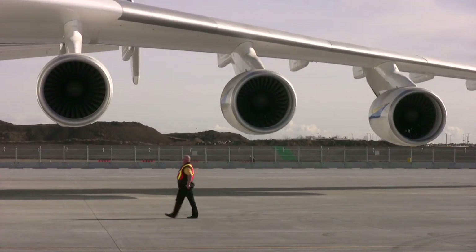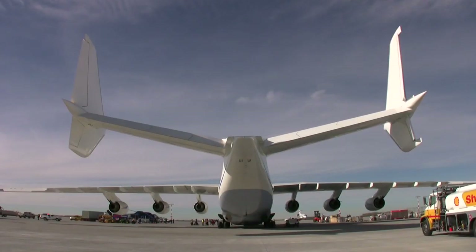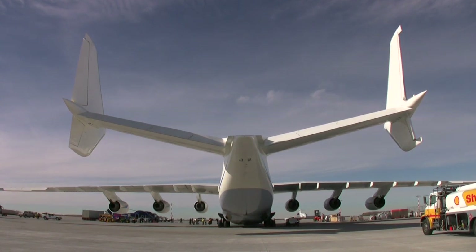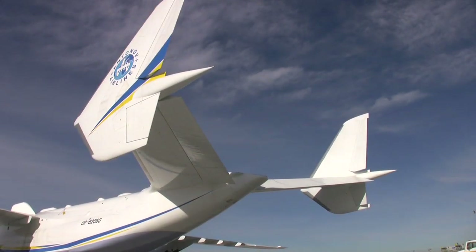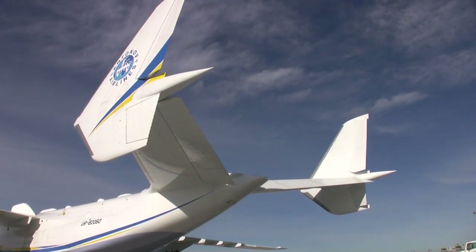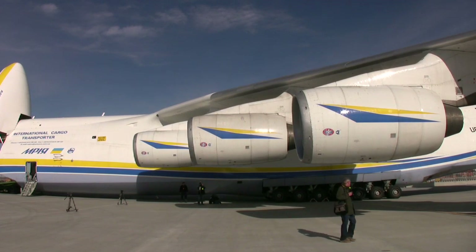The difference with this one is you'll note that it's got a split tail. And the reason for that is it was originally designed for the purpose of carrying the Soviet version of the space shuttle, the Buran. It mounts that shuttle basically on top of the airplane and flies it around. So when that program ended, they had this aircraft and put it into commercial service.